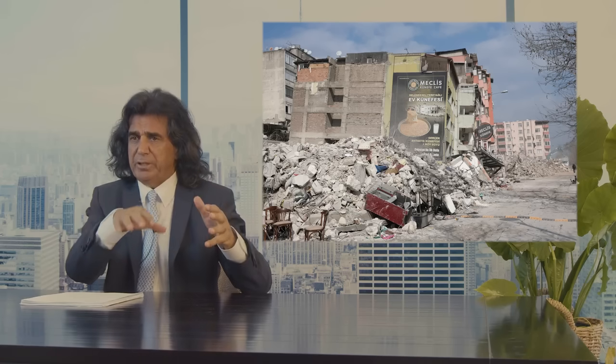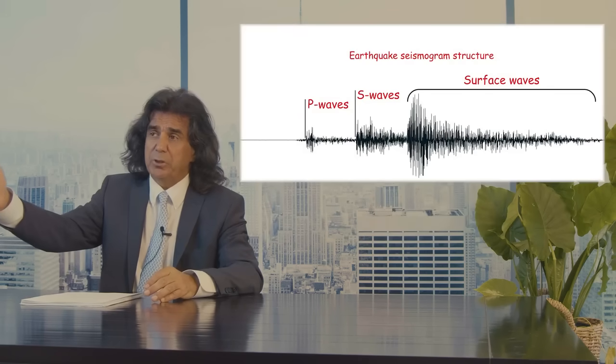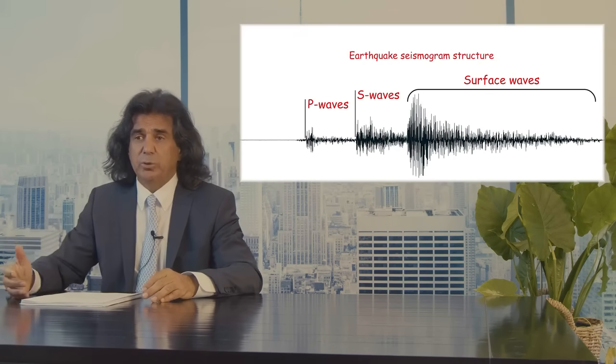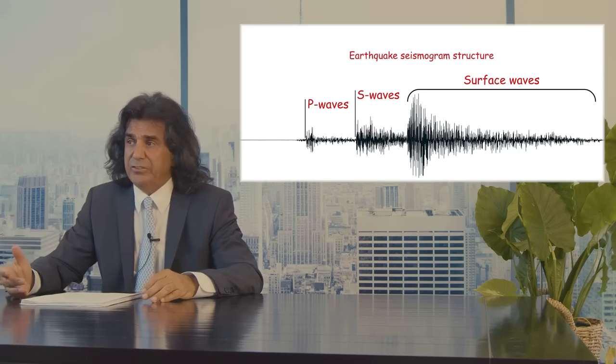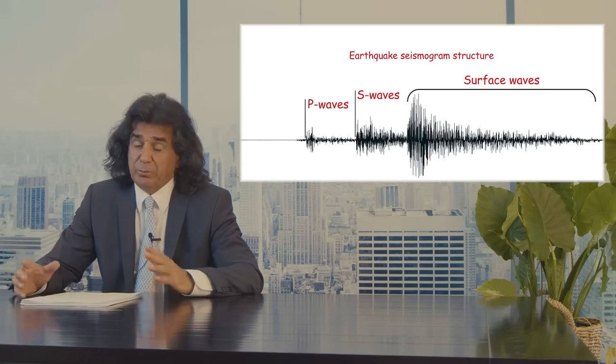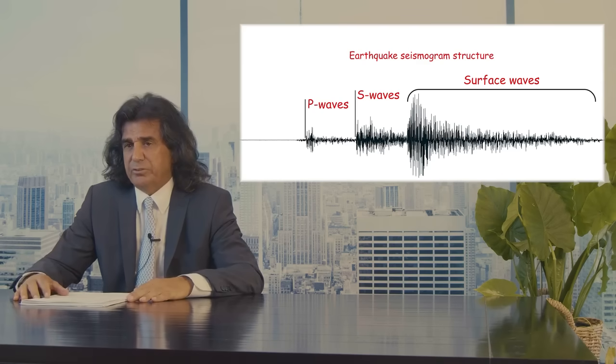The first wave — the body wave, like the P wave — is really actually helpful. Depending on where you are, you can get upward of 5, 10, 20 seconds warning that the earthquake is coming. That's enough to be prepared. Some countries have this warning system based on the P wave. The Japanese actually have probably the most sophisticated warning system right now, in my opinion.